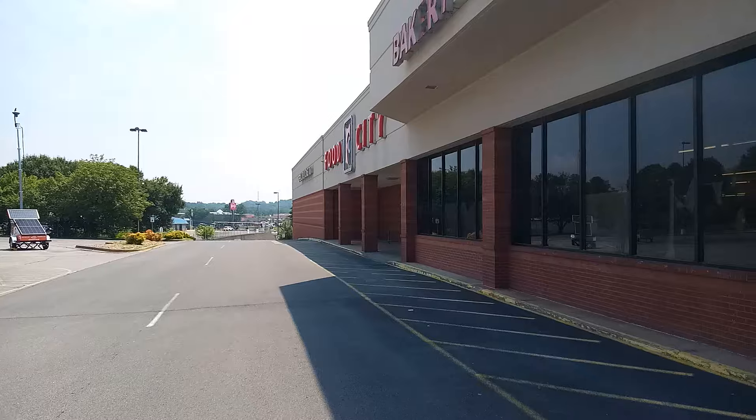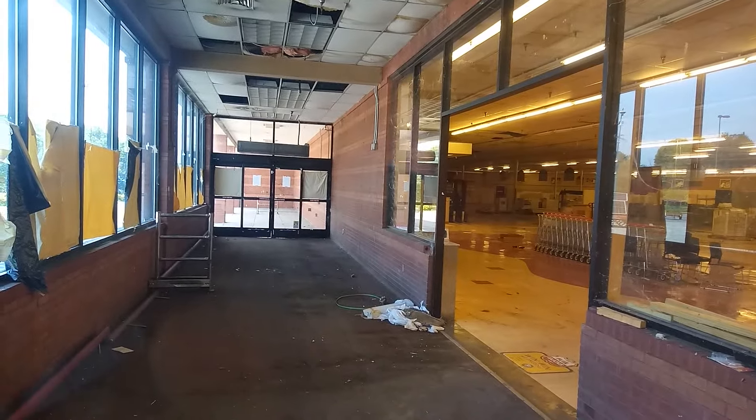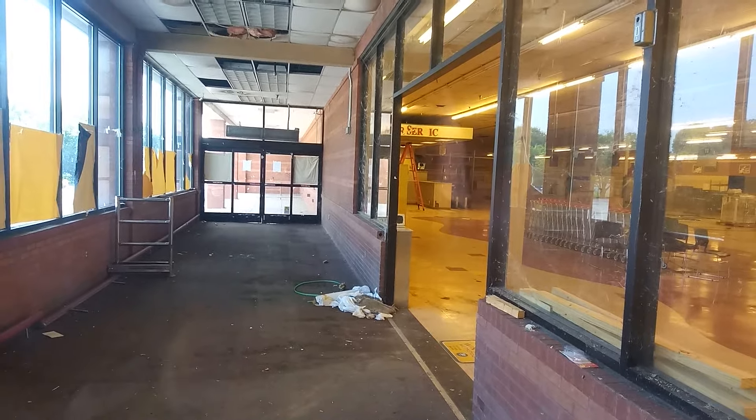I doubt they'll let anybody buy it because they're not going to want the competition. But let's do some window shopping, let's see what we can see. Oh man, it is hurting in there — they still got the shopping carts in there. You can see the customer service desk right there.